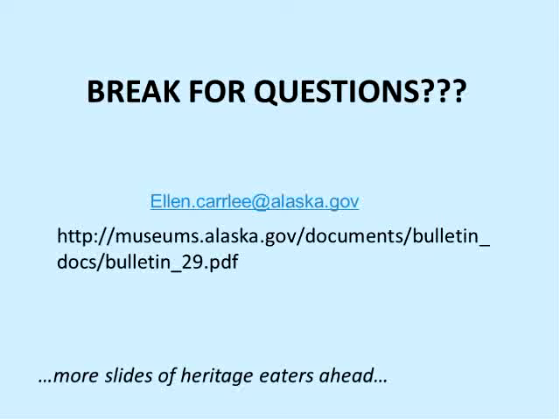At this point I'll take a break and see if anybody has any questions. Here's my email and that link again. If we have questions or stories of specific problems at libraries, after a bit we can look more specifically at individual bugs.